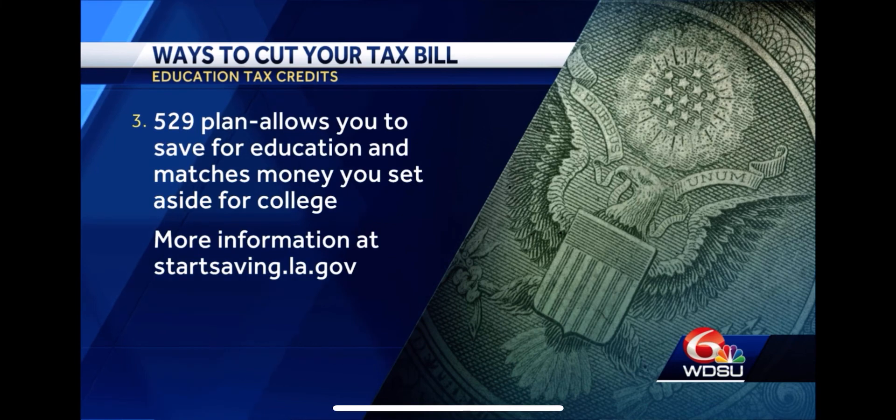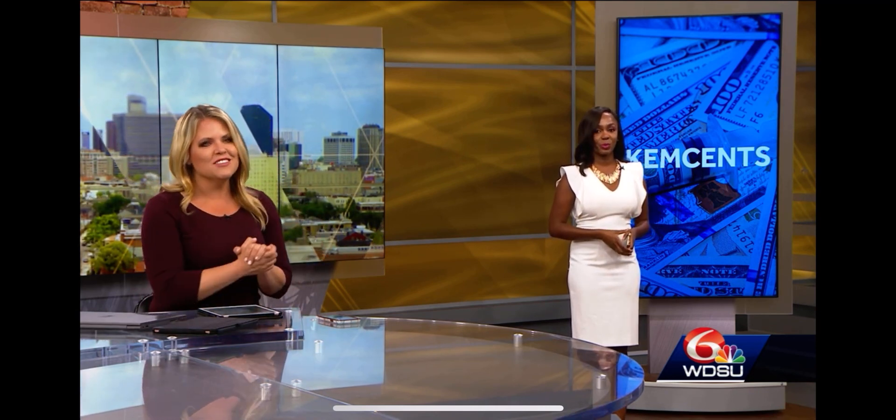It's always smart to start early. You can actually use a 529 plan for college or even high school. Thank you so much, Kimberly Washington, for all of your insight.